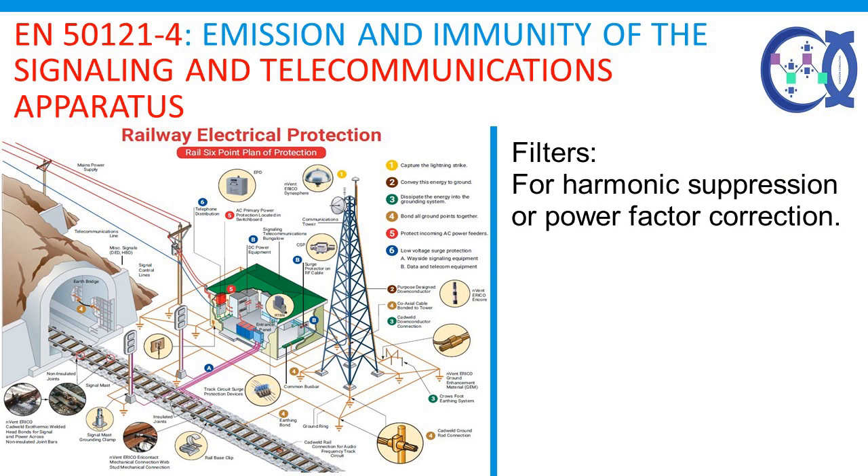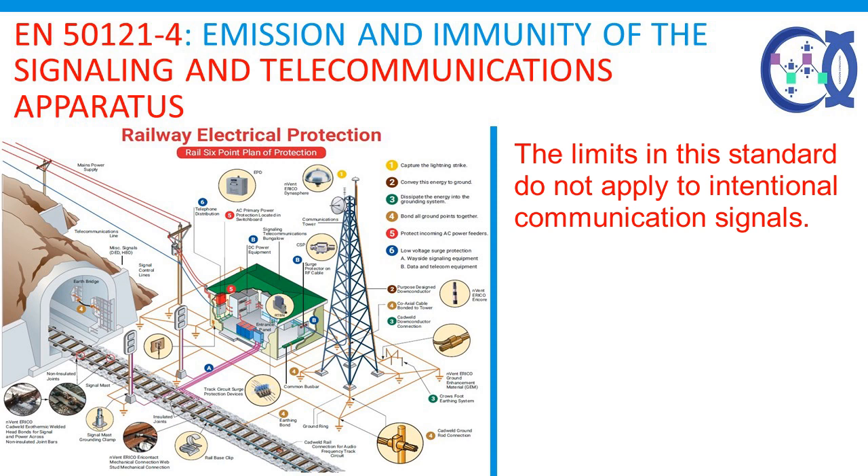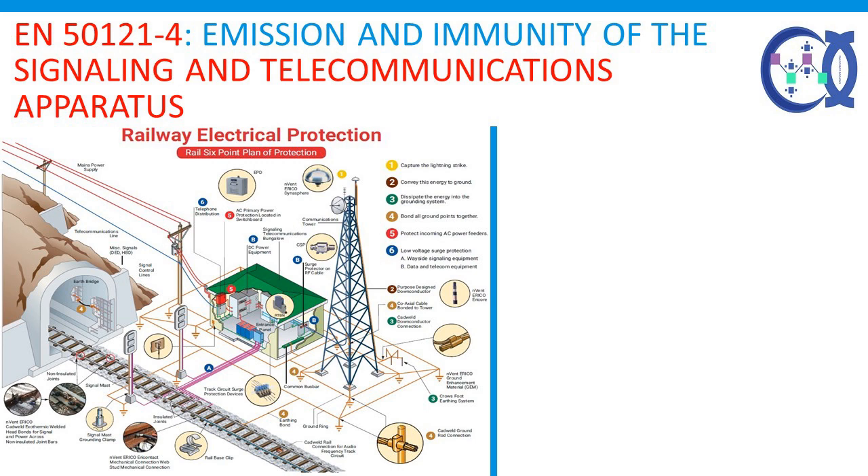Filters operating at railway system voltage — for example, for harmonic suppression or power factor correction — are not included in this standard since each site has special requirements. Filters would normally have separate enclosures with separate rules for access. If electromagnetic limits are required, these will appear in the specification for the equipment. The limits in this standard do not apply to intentional communication signals. The frequency range considered is from DC to 400 GHz. No measurements need to be performed at frequencies where no requirement is specified.